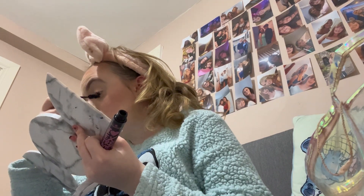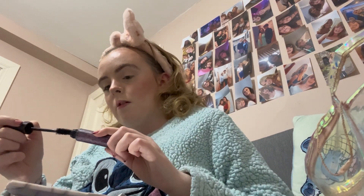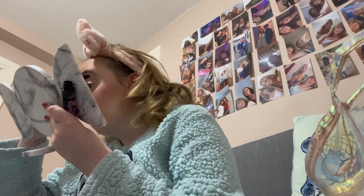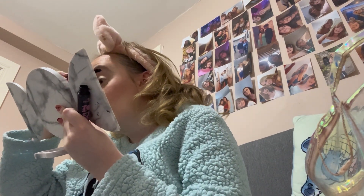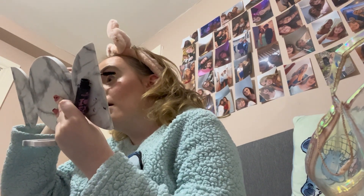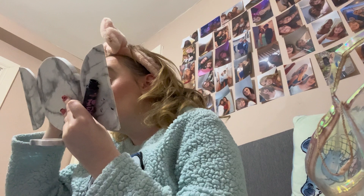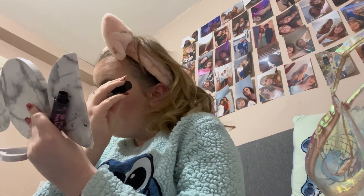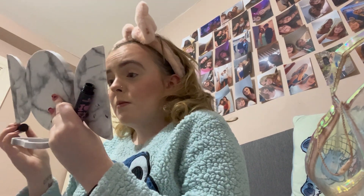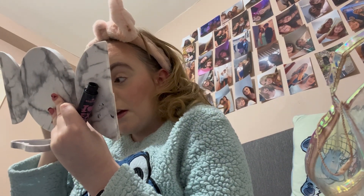I feel like this is pretty similar to my going-out makeup, but when I'm going out I normally pack it on more because you want your makeup to last — you're sweating, there are a lot of people. Sometimes for going out I'll also put on fake eyelashes instead of just mascara.